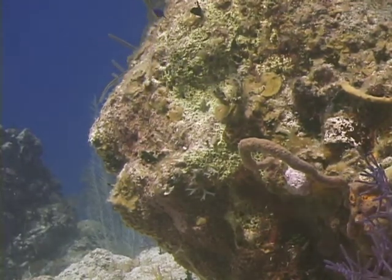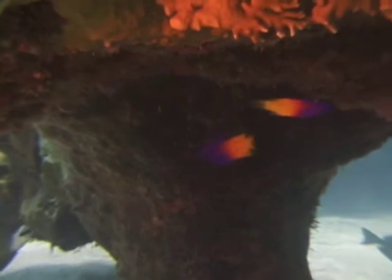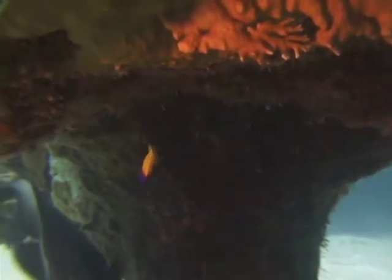Fairy basslets are usually found over coral areas with lots of nooks and crannies where they can hide. I like to look for them in small caves and under ledges, where they will commonly be swimming upside down with their bellies oriented to the cave ceiling or the underside of the ledge.